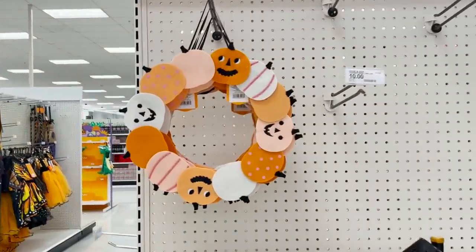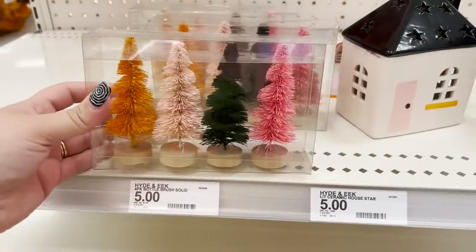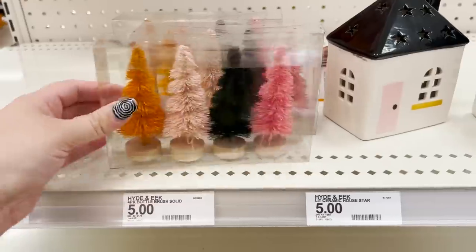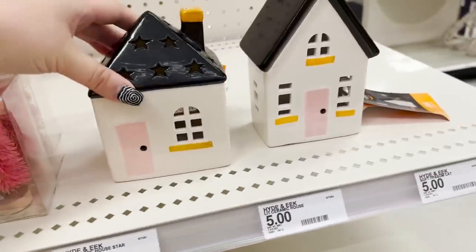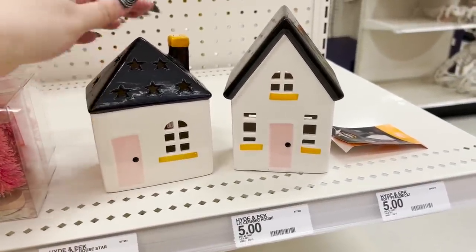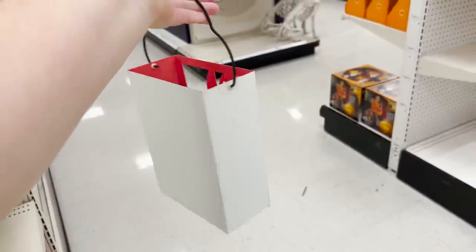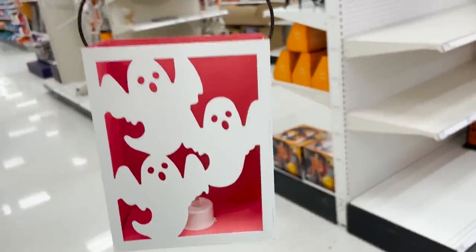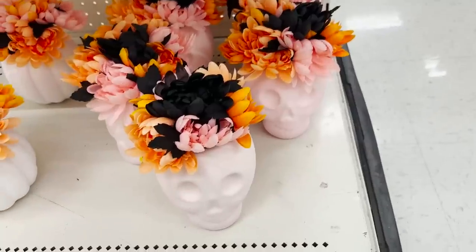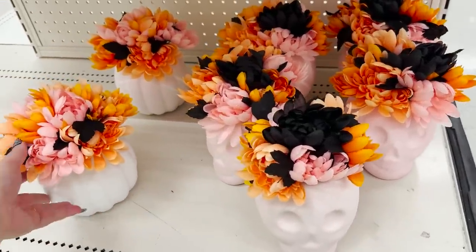Oh my gosh, Pinkoween! I'm so excited. Got a cute little felt pumpkin wreath — $10 for that. Some bottle brush trees that are pink and orange. And some of these little houses that are in that color scheme also. I often joke about things being the Midge Munster special — this little metal luminary with ghosts and a pink inside definitely falls in that category. Also got a couple little flower arrangements with some skulls that are pink and orange, and one in a white pumpkin.